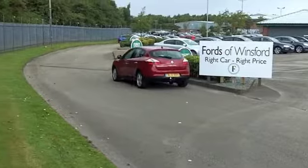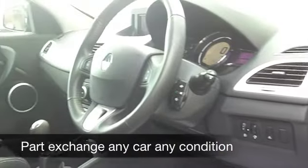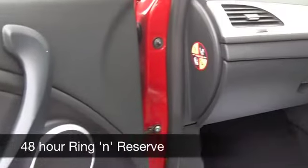Inside, there's a cloth interior and a very comfortable cabin — Renault do a great job with their interiors. You've got air conditioning, power-assisted steering, a CD player, and you've even got cruise control, so you can take it nice and easy on those longer journeys.